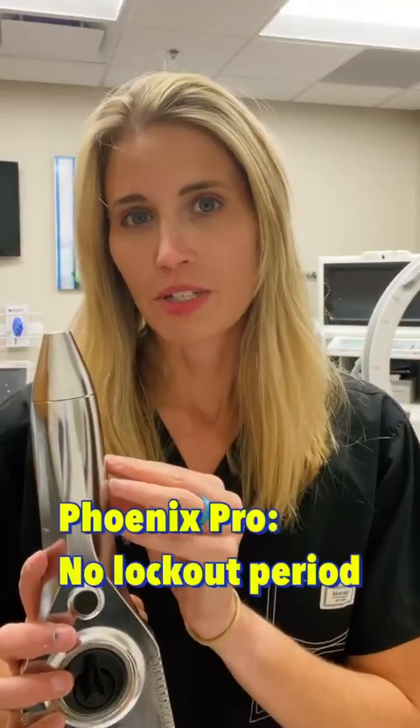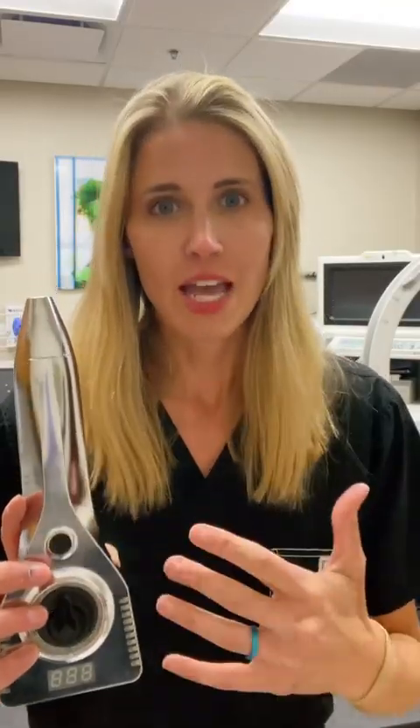Finally, there's no lockout period with this device, meaning you could use it today, tomorrow, the next day, and the next day if you wanted to. Probably not best to do that — it's better to skip a day in between — but there's no lockout period, so you can use it more quickly if you decide you want to.